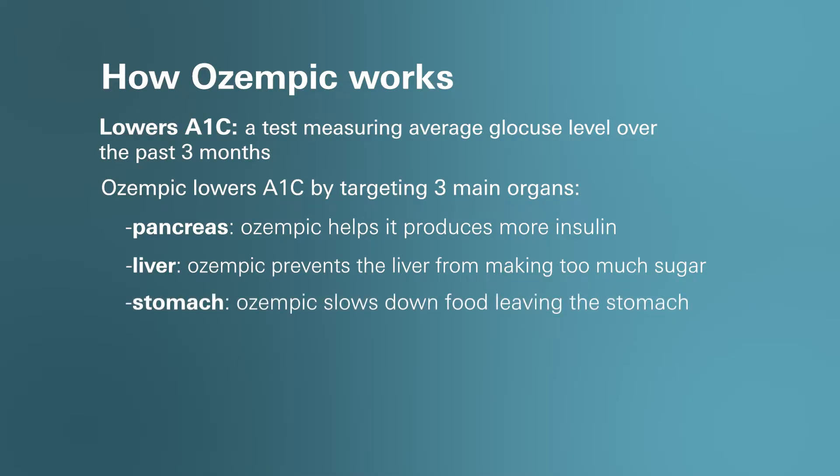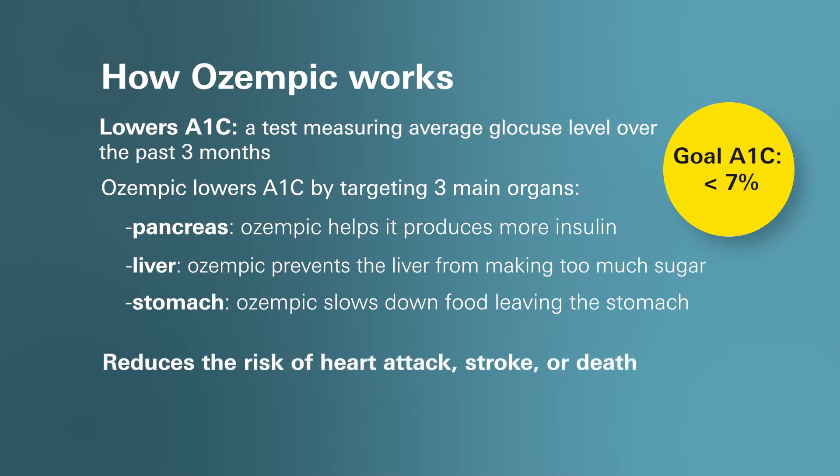The American Diabetes Association recommends that a reasonable goal for most adults with type 2 diabetes is an A1c less than 7%. The second major way it works is that along with diet and exercise, it improves blood sugar and reduces the risk of major cardiovascular events such as heart attack, stroke, or death in adults with type 2 diabetes and known heart disease. The third major way it works is that while it is not for weight loss, Ozempic may help you lose some weight.